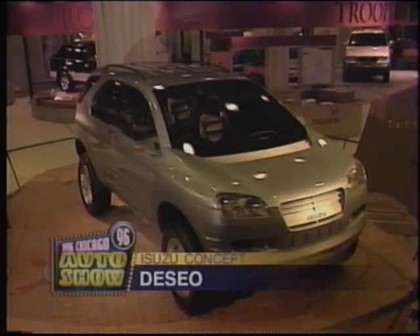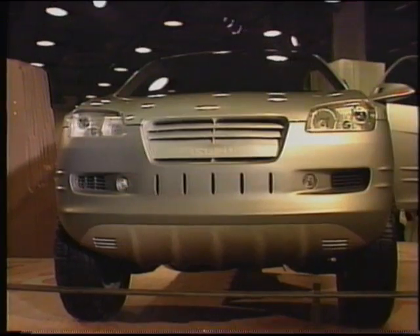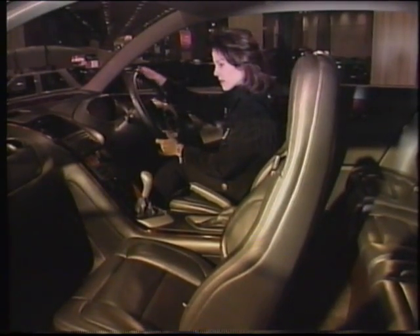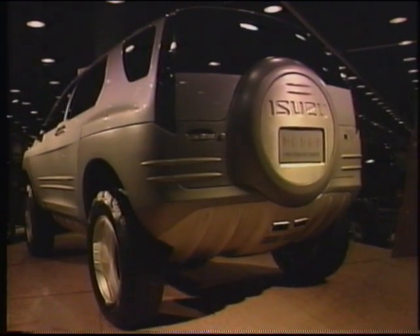Isuzu's DeSayo Sport Utility Concept is another North American debut. It's a futuristic-looking sport utility which Isuzu says is packed with state-of-the-art technology, including a satellite navigation system. In the near future, it's beginning to look like drivers may never get lost again.